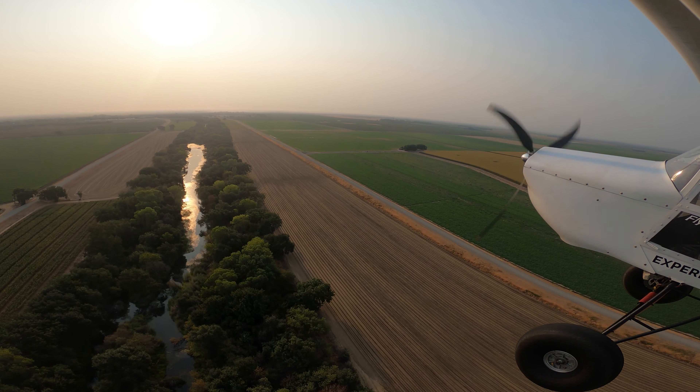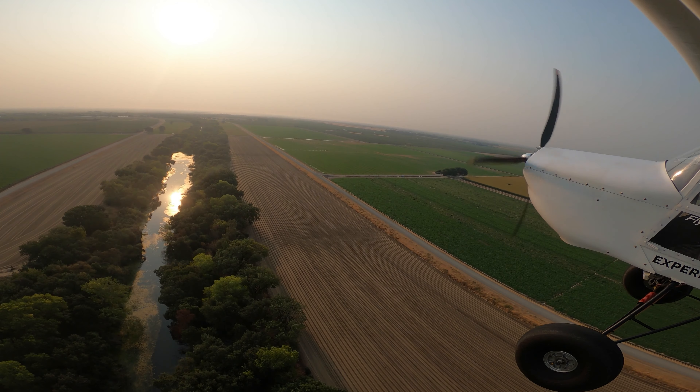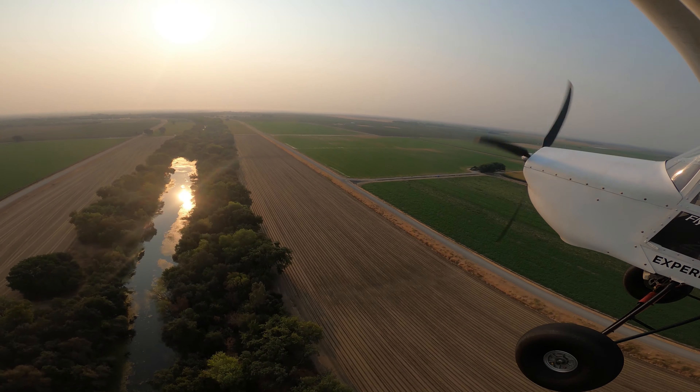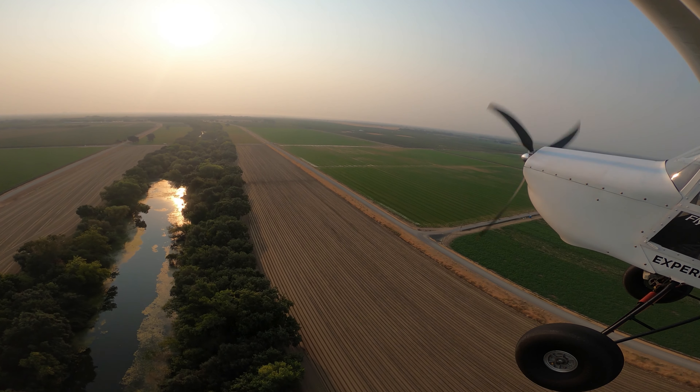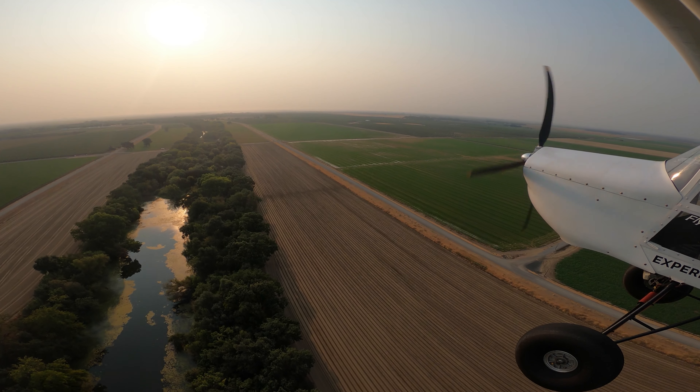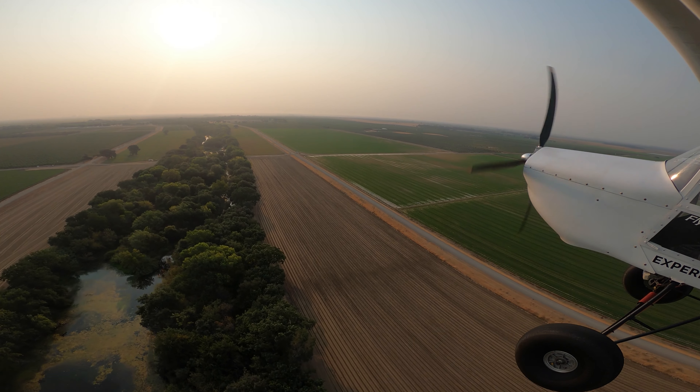Here we are heading back, doing basically a low climb, slow and low at 300 feet. It's a cool little creek that you get to ride along and look out at. Along the left side, a little bit far — I'm not sure if the camera is going to show or not — but it's a pretty cool rose flower type farm, so it's always nice to look at.